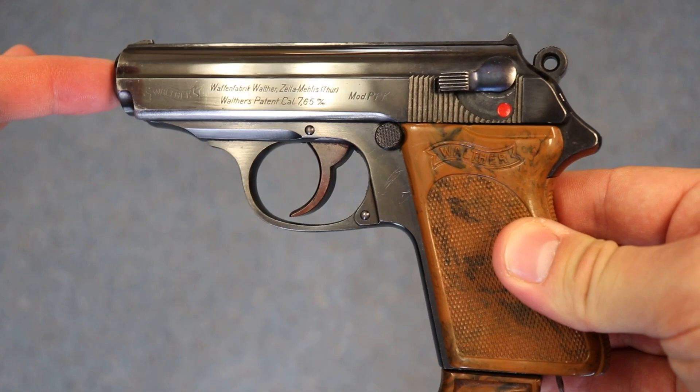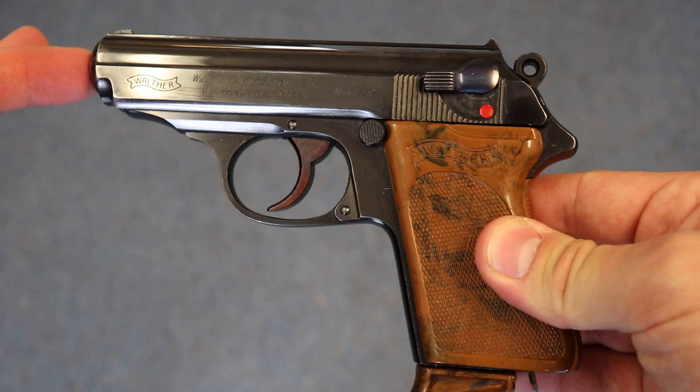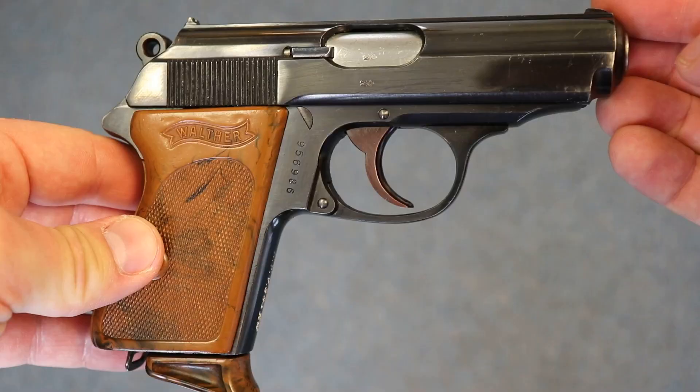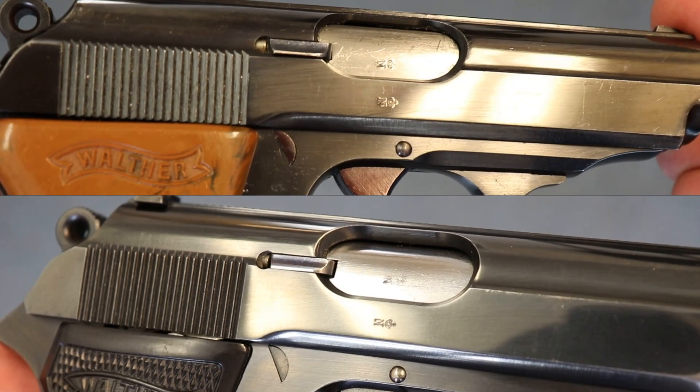I'll tell you in a minute why they would have carried a gun — really, every Nazi official at that time was carrying a gun; they liked to show off. The PPK is much rarer: they made less than a thousand RFV-marked PPKs, so only about a thousand compared to 22,000. They obviously preferred the PP over the PPK.